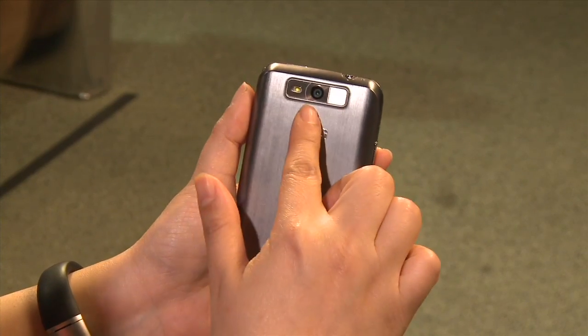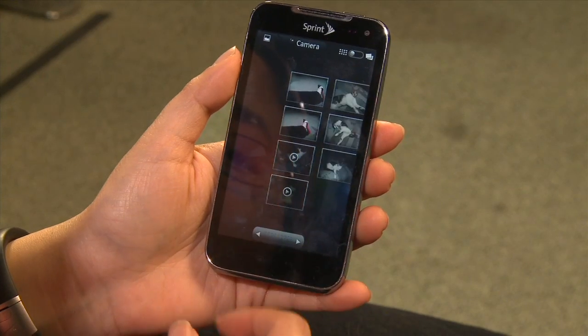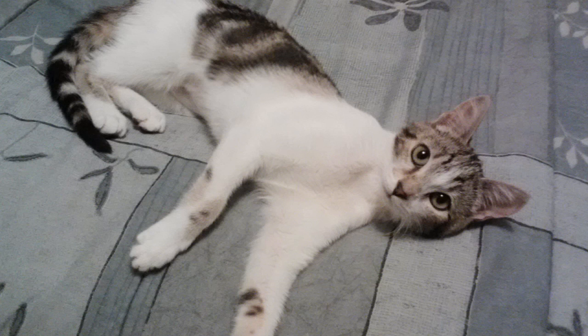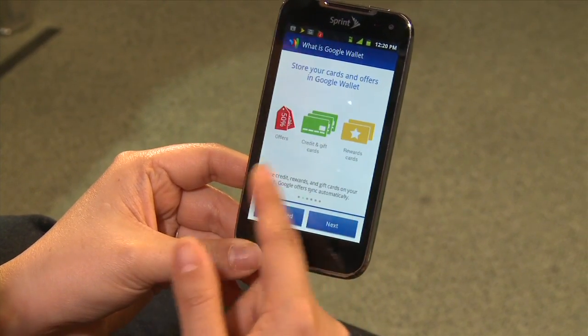On the back of the phone is a 5-megapixel camera with LED flash that also supports 1080p video recording. The photo quality was quite good — very nice crisp, vibrant colors — though the shutter speed lagged at some points and the flash washes out a lot. There's also a front-facing VGA camera, good enough for video conferencing. The LG Viper also comes with NFC support and Google Wallet pre-installed.